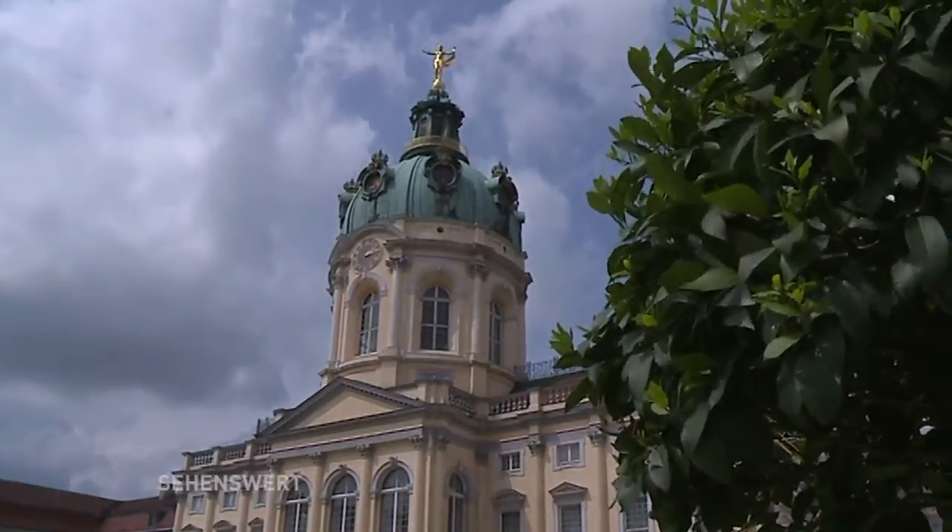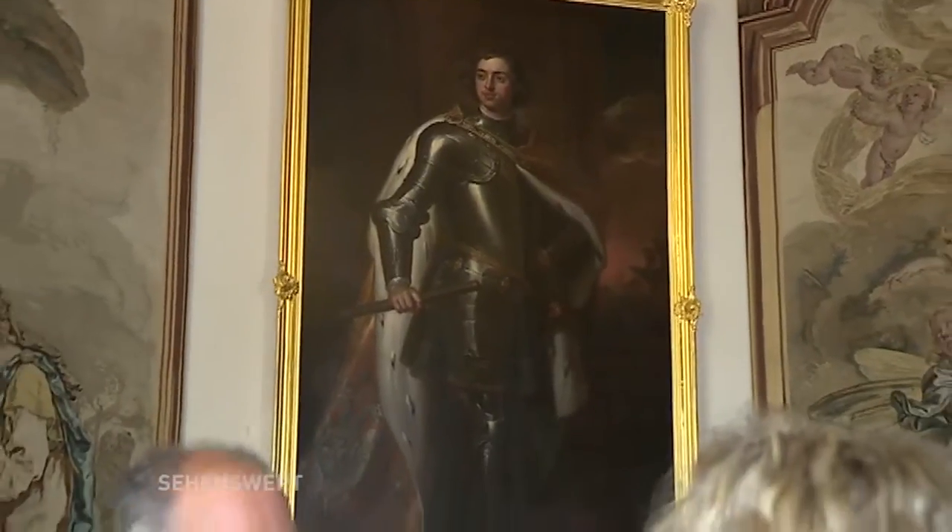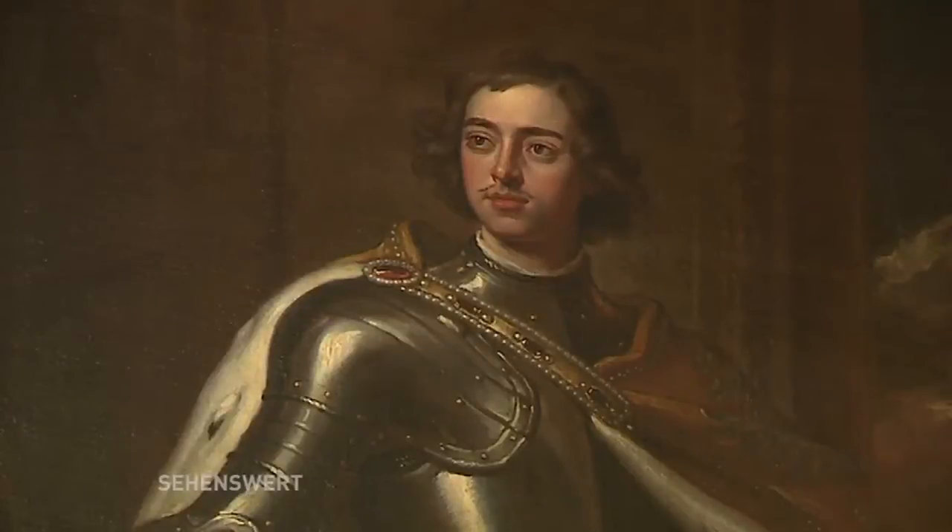Which famous historical figures were guests here? During the time of Friedrich I., the well-known monarchs' meeting took place here in Charlottenburg in 1709 — the so-called Three Kings' Meeting. The monarchs of Denmark, Friedrich IV., of Saxony-Poland, Augustus the Strong, and of Russia, Peter I., the Russian Tsar, came here to forge an alliance against Karl XII. of Sweden. Sweden was at that time the dominant power in the Baltic region and posed a constant threat to the neighboring states. In memory of the meeting, portraits were made, such as the one of the Russian Tsar which you can see here in the antechamber to Sophie Charlotte's glass bedchamber.